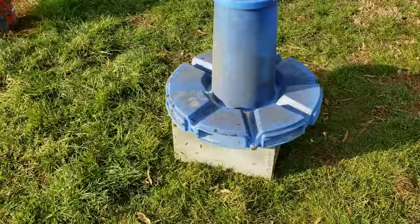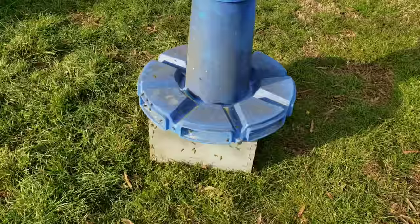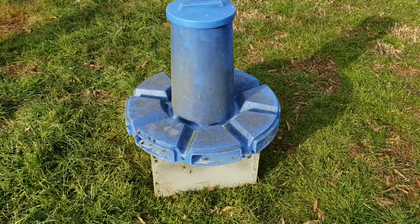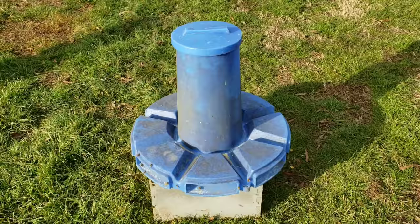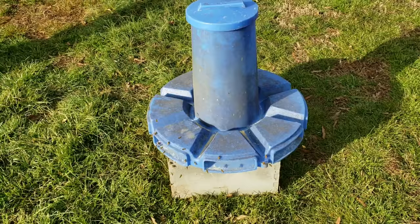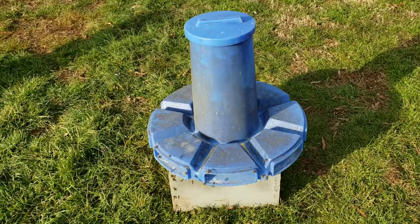Look at this — the blue pollen feeders that we use. This thing is usually absolutely packed with bees, and if you notice the bees are kind of dwindling down around this feeder. I can assure you they're bringing in pollen from other sources. This happens every single year — whenever they start finding their more natural resources, they will abandon the artificial pollen. We use Ultra Bee, the best artificial pollen you can get, but nothing matches nature 100%. When they get an opportunity to get natural pollen, they will always take it.